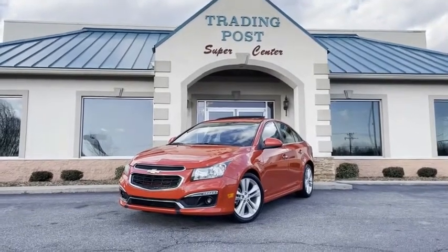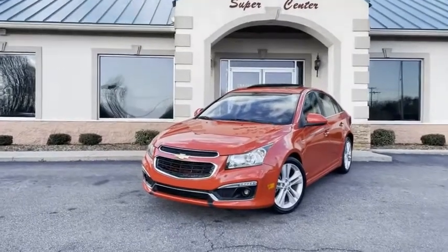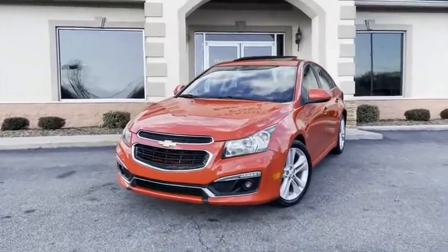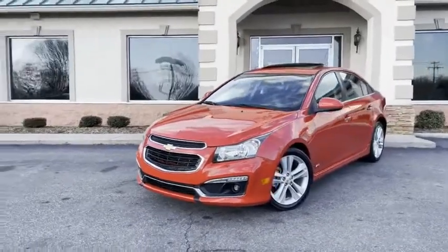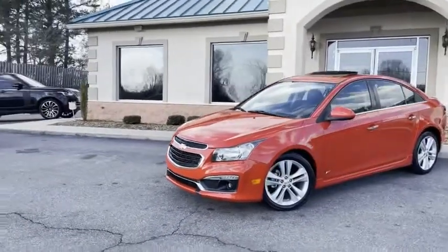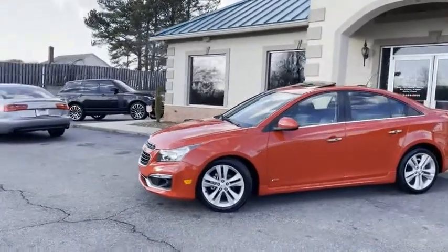This is good as it gets, guys. 2015 Candy Apple Red, well-kept, super new, fully loaded Chevrolet Cruze. This thing has the LTZ package, which is the top of the line, along with the Rally Sport Appearance package.